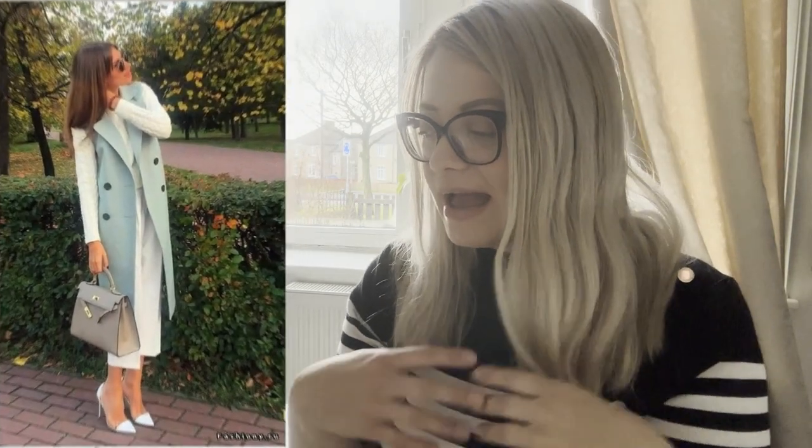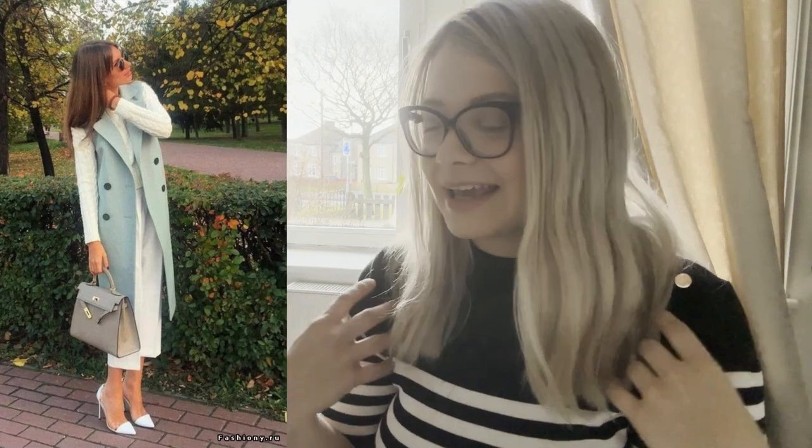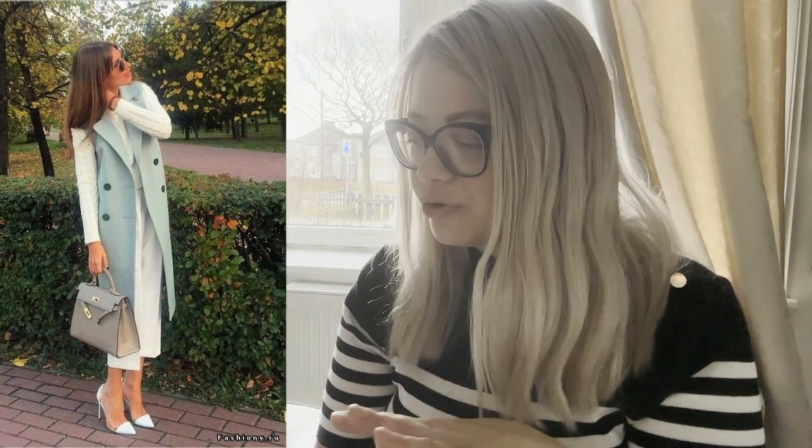If you find something that has this kind of structure, it's just going to look very rich. I think this is a really beautiful look as well — very spring-like, very fresh. This kind of light blue mint color is beautiful, and the heels are great too.